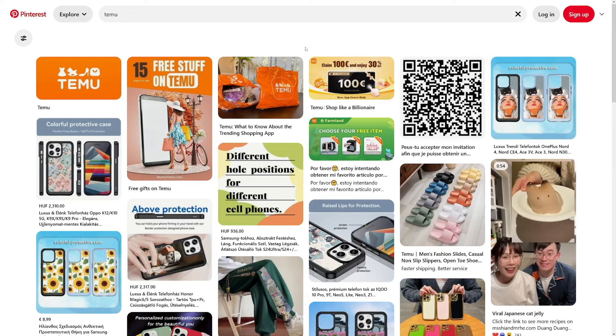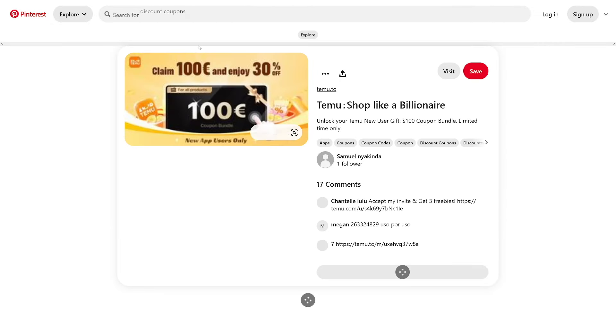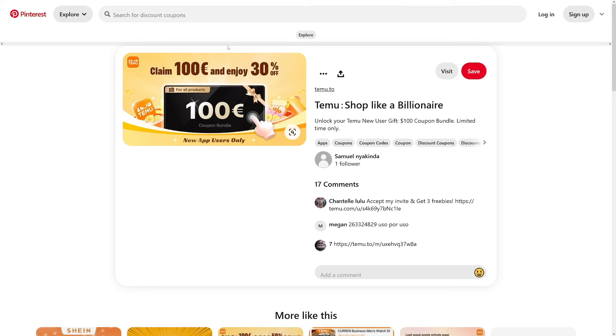You can see how other people are doing it and learn from them. For example, this one is the most perfect — in the picture it says "Claim 100 euros," which is nearly $100, and "Enjoy 30% off." This is true: whenever someone clicks your link, they get a $100 coupon plus lightning deals of 30% off for new app users. The person promoting this gets $5 for each new app user who clicks their link. I honestly think at least five people can click that link each day — that's $25 for you on Temu every day.